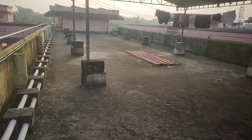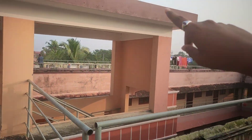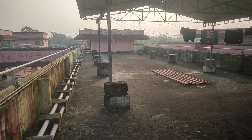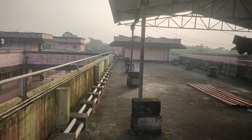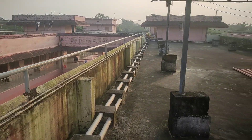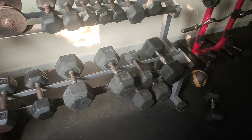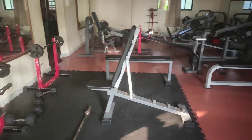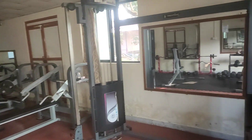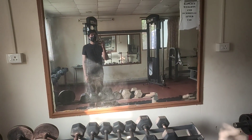We have hostels on either side — that side and this side. This is our hostel, its name is Shubham. Now let's head to the gym. I'm back from the gym and the time right now is 8:30.